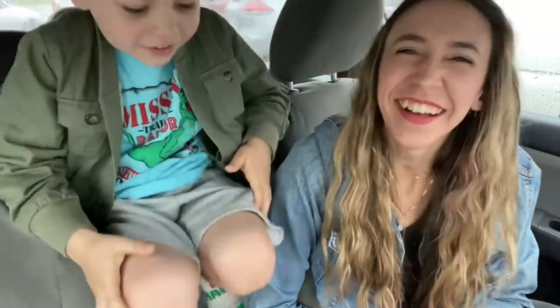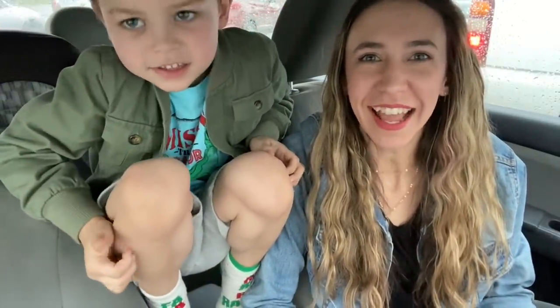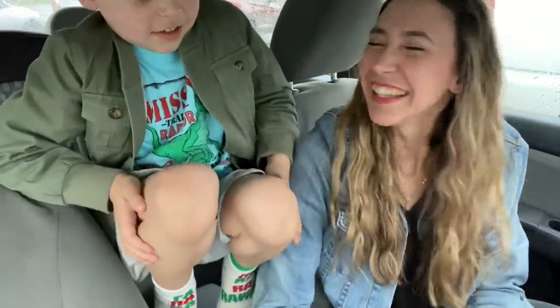Hi guys! Happy Wednesday! He asked me before we started what day it was, and so I said Wednesday, and he said okay, Wednesday. So he wanted to tell you guys happy Wednesday.